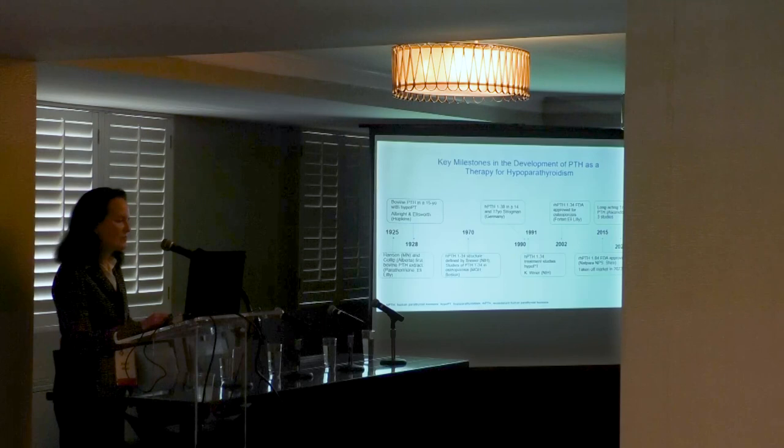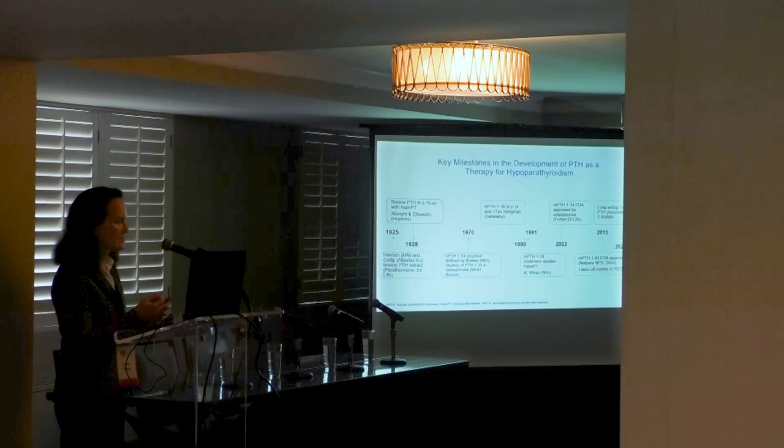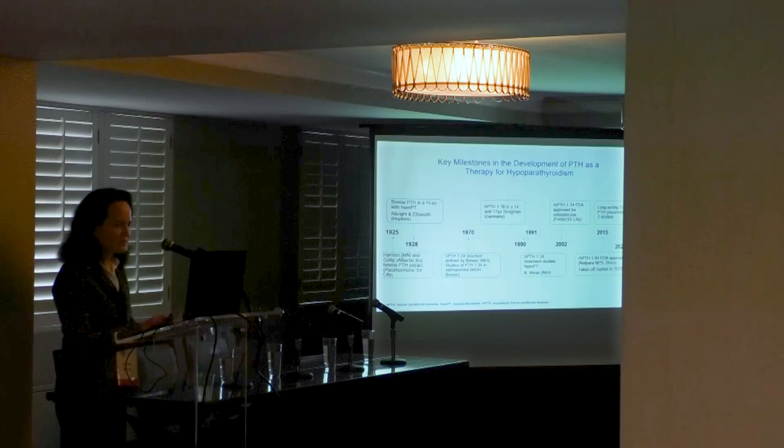That experiment gave single daily fixed doses over four days, which increased the serum calcium and decreased the serum phosphate, but also increased the urine calcium. Albright incorrectly concluded that the action of PTH was in increasing urine calcium, simply because the dose he was using was too high.